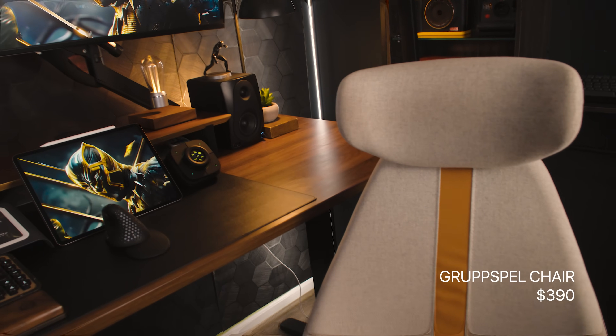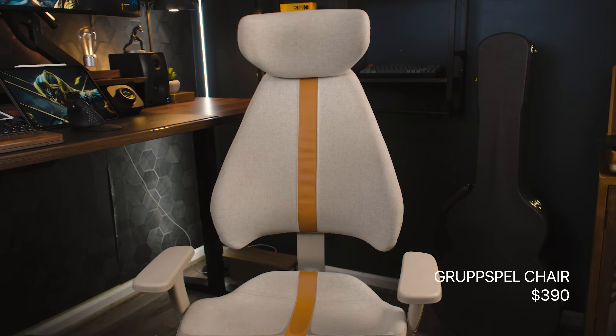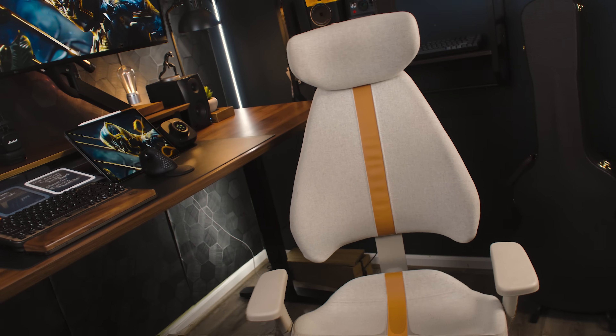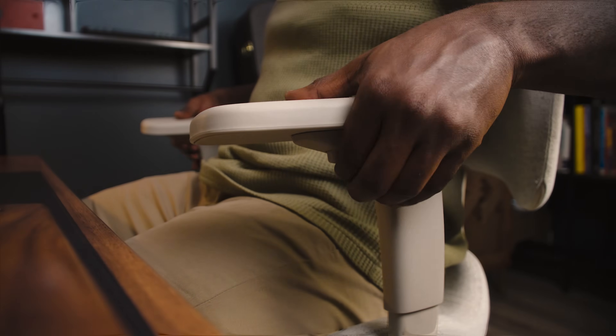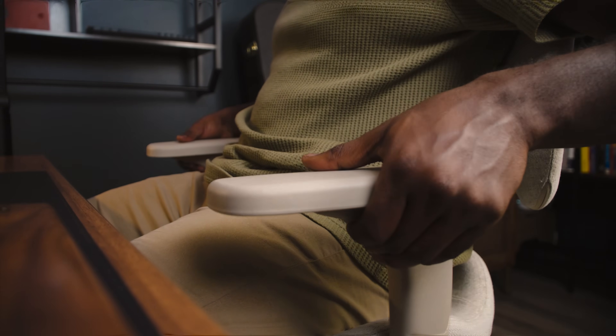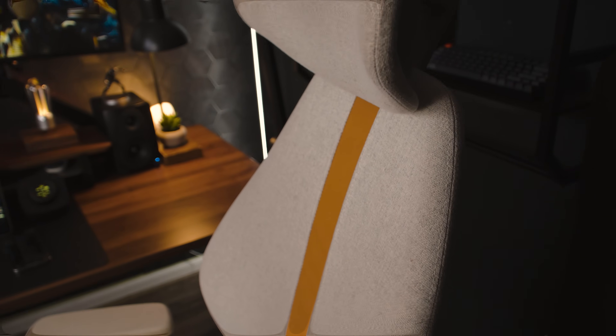So I know I just said I had a standing desk, but let's be real — I sit a lot. Enter the IKEA Grubspell gaming chair. It's the perfect balance of comfort and style. Ergonomic? Check. Sleek design? Check. This chair has adjustable everything — height, recline, armrests. The lumbar support is surprisingly good for a chair in this price range. I've tried more expensive models but keep coming back to this one because it just works.